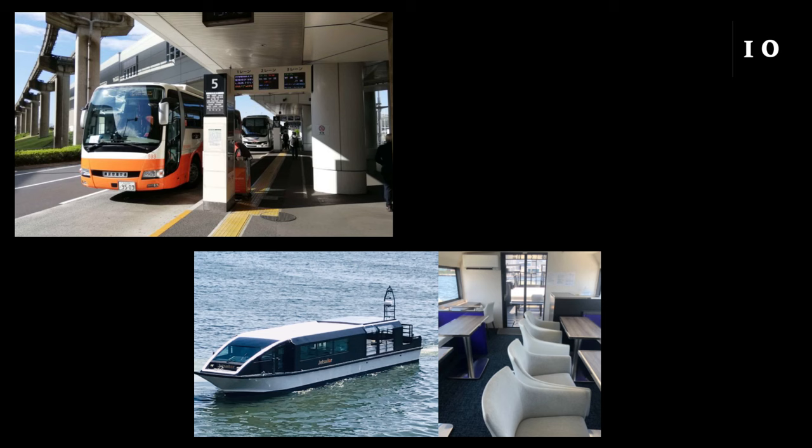If you want to go straight to Akihabara, Shinjuku, Shibuya, Tokyo Station, or another destination, a bus might be easier. Also, boats are available from Haneda to places such as Yokohama, Odaiba, and Asakusa. Of course, there are rental cars and taxis too.